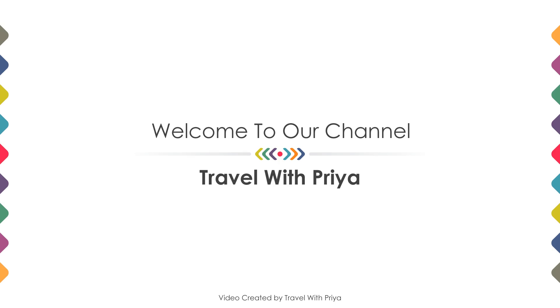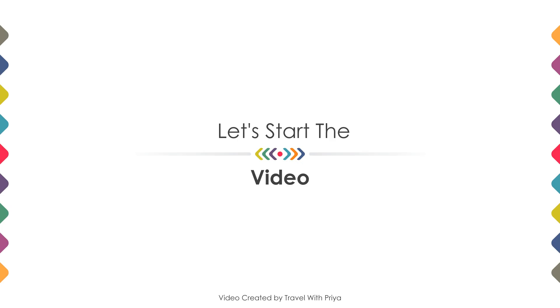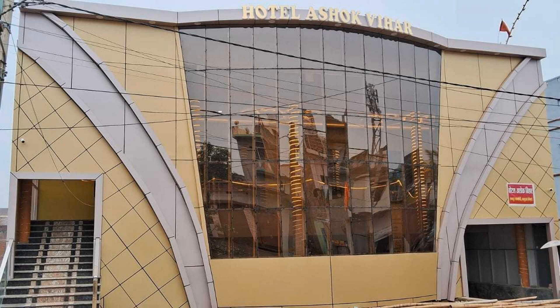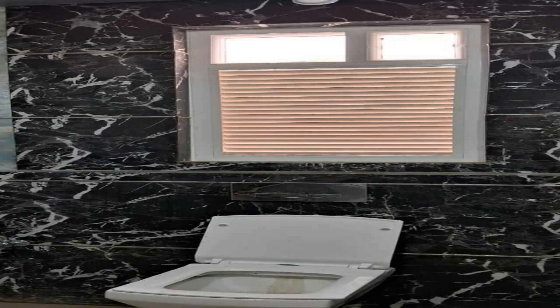Hi, welcome back to my channel. You are now watching a three-star hotel. In this video we explain all the details about this hotel, like location, landmark, reviews, amenities, room category, and facilities.